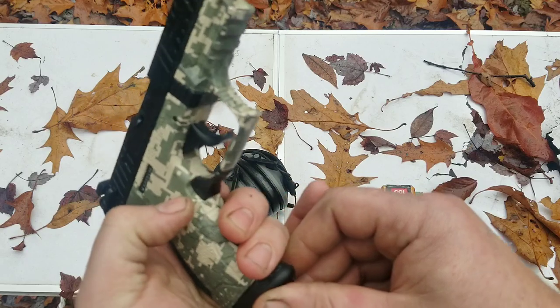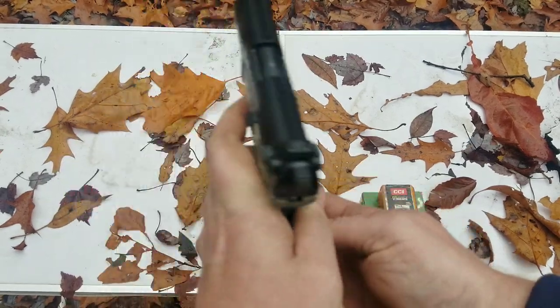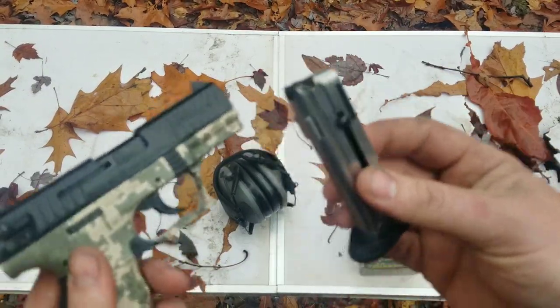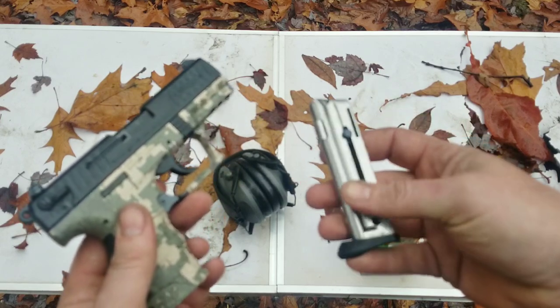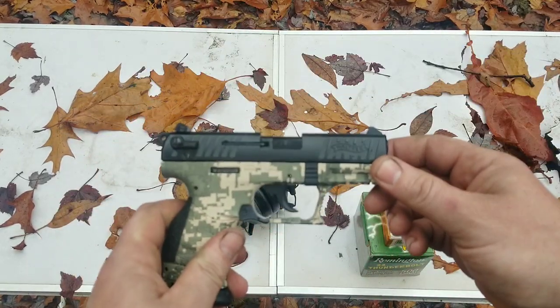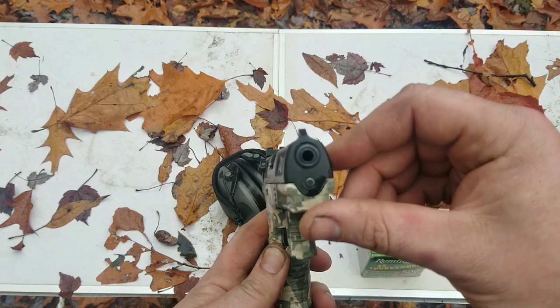The Walther mag is ambidextrous, same with the safety and the trigger. One of the cons to this particular one — you can get Kel-Tecs that hold a lot of ammo — this one only holds 10 rounds. But the phrase 'better than nothing' absolutely fits this, because it is absolutely better than nothing.